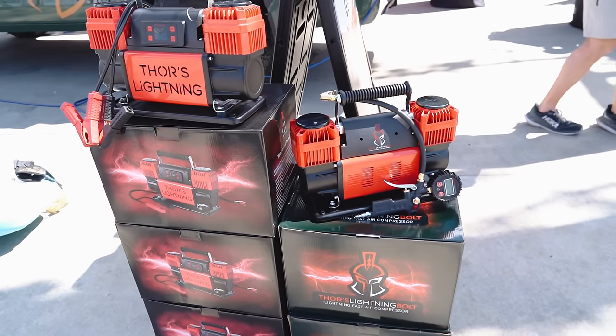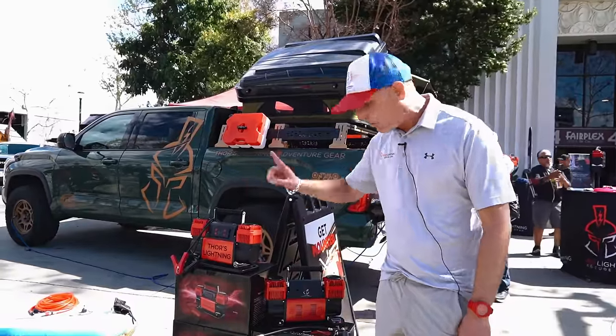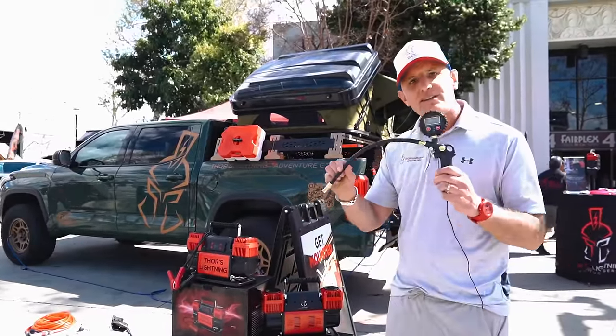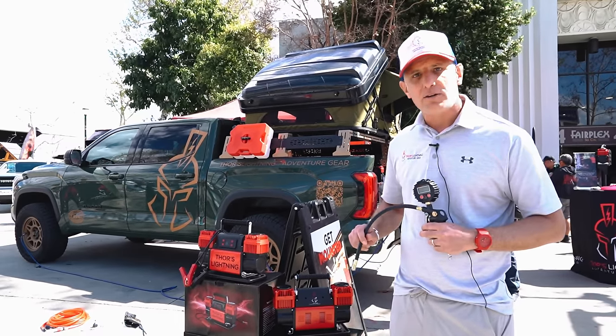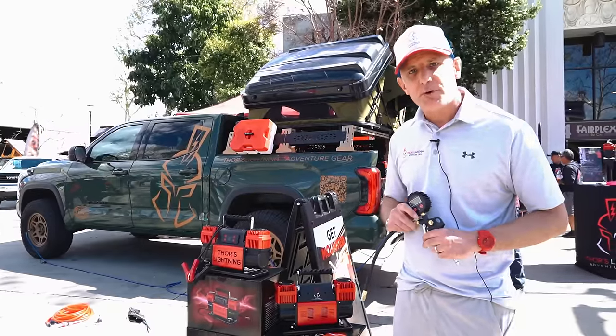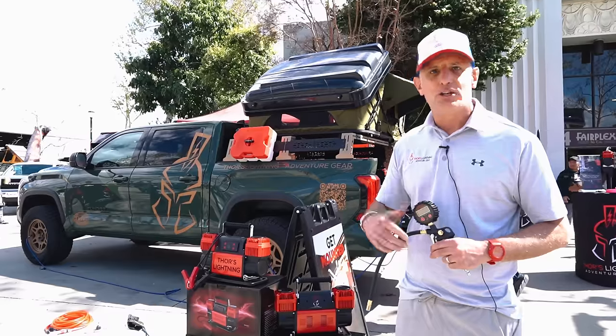The second model is our standard compressor with no fancy technology, but it comes with a single-tire digital inflator and deflator free of charge, so you get the exact pressure you want. Also 10.6 cubic feet per minute — one of the fastest compressors on the market, will air up massive oversized tires in just minutes.